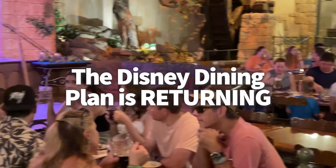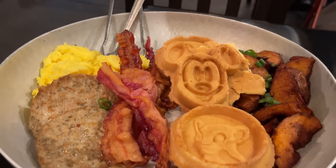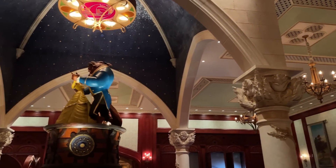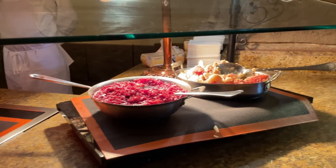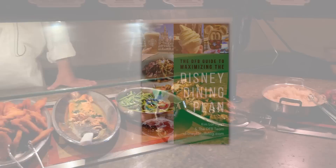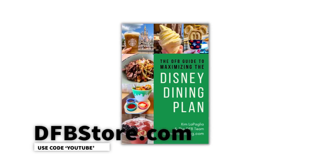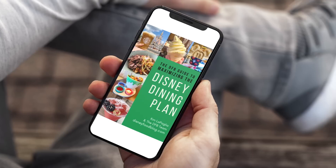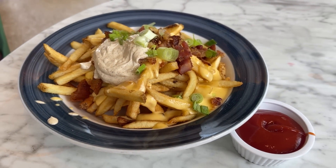On the same day park pass reservations become a thing of the past, the Disney Dining Plan will be returning after its extended hiatus since the 2020 closures. It's essentially a way for guests who book a vacation package through Disney to prepay for all their dining costs upfront. Both plans now available for 2024 — the Standard and the Quick Service — can be tricky to navigate when figuring out how to stretch your dining credits. Check out the DFB Guide to Maximizing the Disney Dining Plan at DFBstore.com for a full breakdown of pros, cons, and cost analyses.